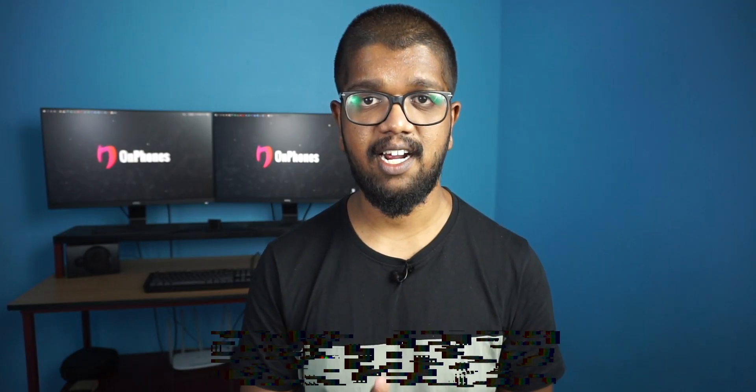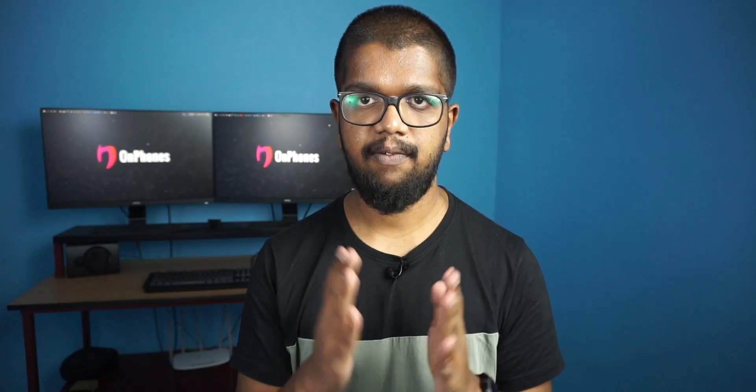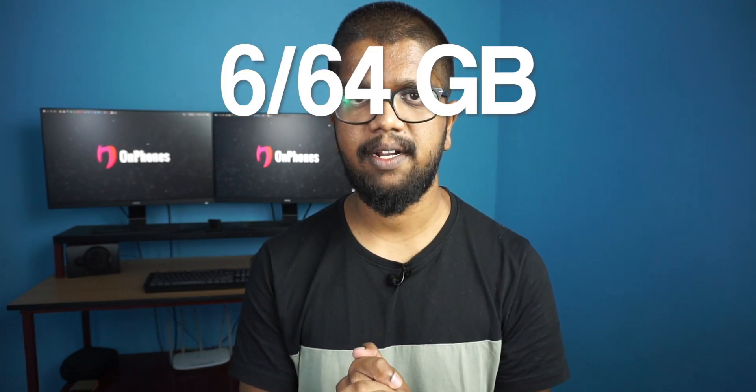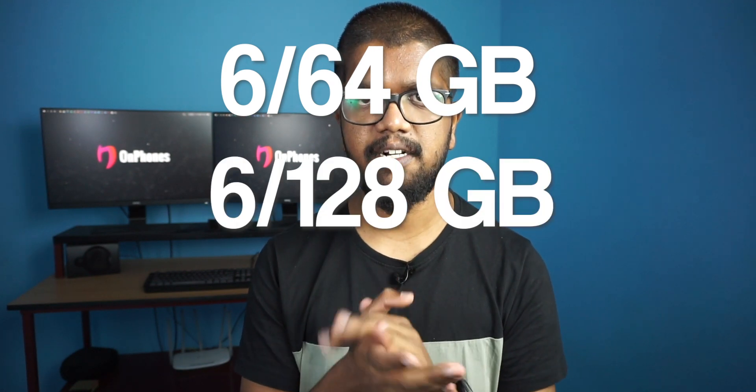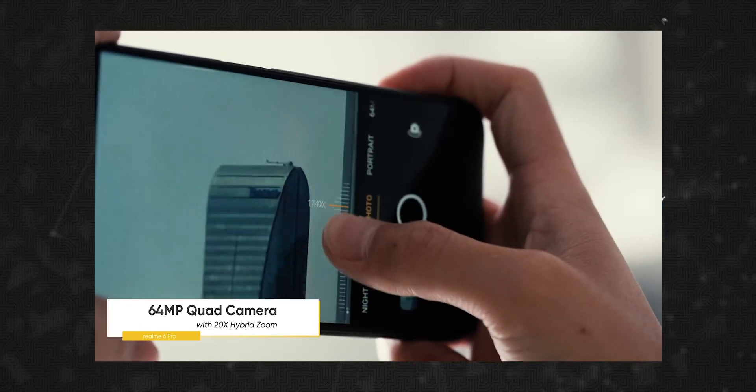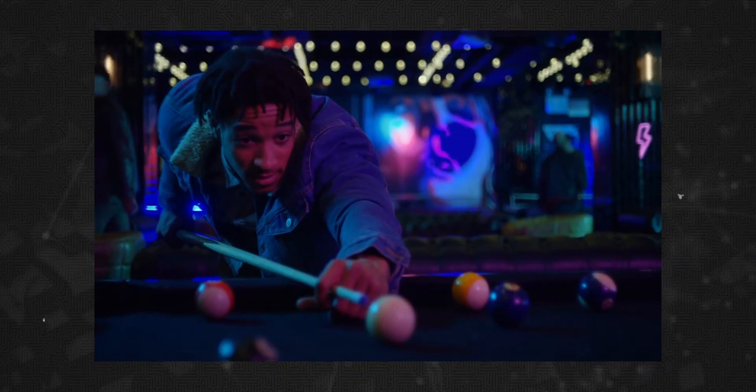Number 2: Realme 6 Pro. In the under-20K segment, the Realme 6 Pro is a powerful competitor. It has a full HD Plus LCD display with a 90Hz refresh rate and is powered by the Qualcomm Snapdragon 720G. The base variant is 6GB RAM and 64GB, with higher variants offering 8GB RAM. The primary camera is a 64MP Samsung ISOCELL GW1. The secondary camera is a 2x telephoto lens, along with an 8MP ultra-wide camera.